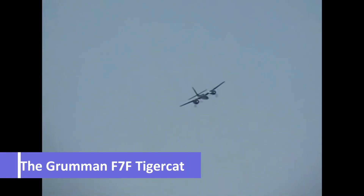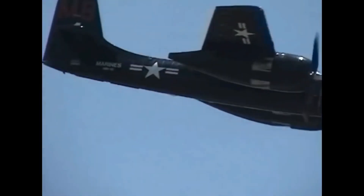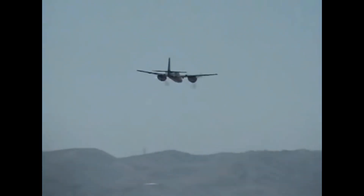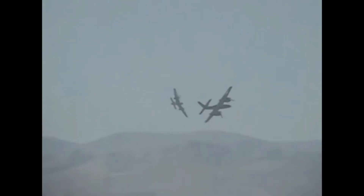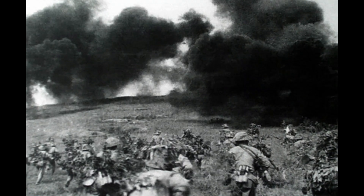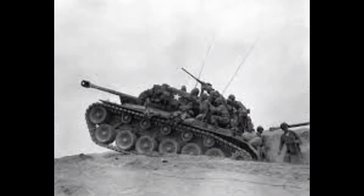The Grumman F-7F Tigercat stands as a testament to the remarkable lineage of Grumman's CAT series, boasting a history that traces back to the successful line of Grumman aircraft. As the pioneering twin-engine fighter deployed by the U.S. Navy, the F-7F Tigercat was a true innovation, purposefully designed to operate on the Midway-class aircraft carriers. Although it never had the opportunity to showcase its capabilities during World War II, the Tigercat left an indelible mark on the aviation world through its actions in the Korean War and beyond.